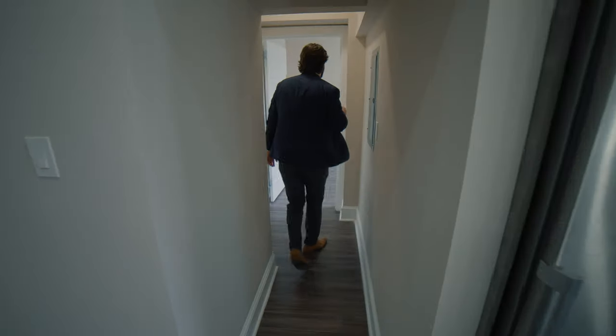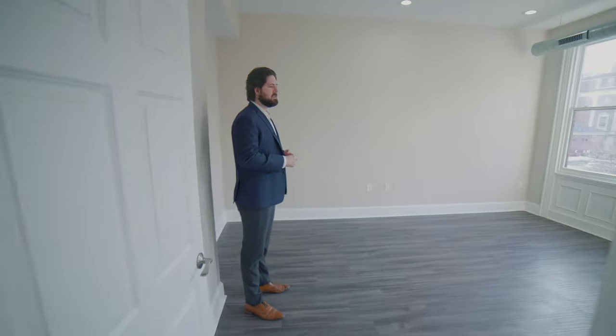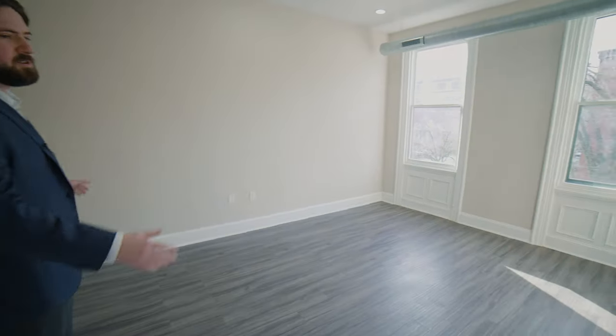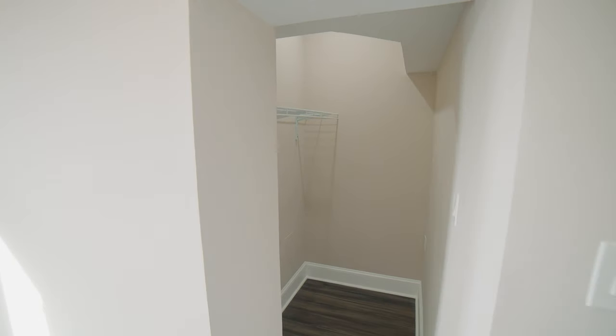The tall ceilings carry into the bedroom as well, where you've easily got enough space for a queen bed or even a king-sized bed, as well as two dressers, or maybe one dresser in the office space. You've also got a good-sized closet in this unit.